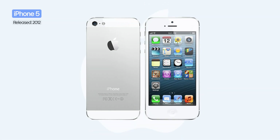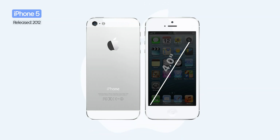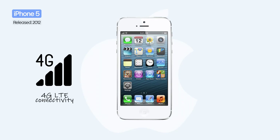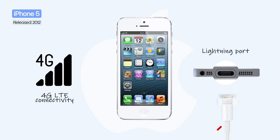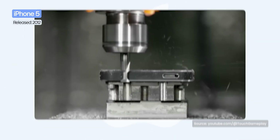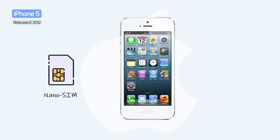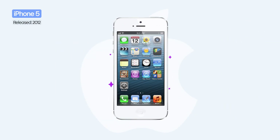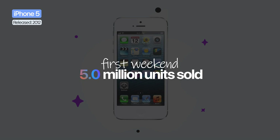In 2012, Apple announced the iPhone 5, the first model with a larger 4-inch display. The phone also introduced 4G LTE connectivity and the new Lightning port, replacing the old 30-pin connector. The design was thinner and lighter, built from aluminum, and Apple also introduced the nanoSIM, the smallest SIM standard at the time. Inside, the iPhone 5 was powered by the dual-core A6 chip at 1.3 GHz and 1 GB of RAM, offering significantly better performance than the previous model. Sales confirmed the success: 5 million units sold in the first weekend.